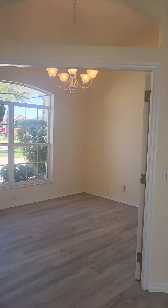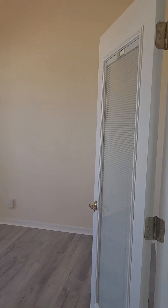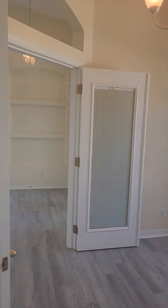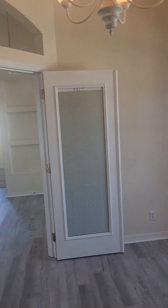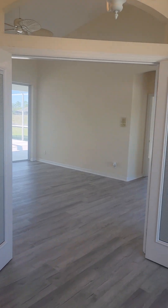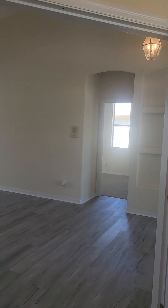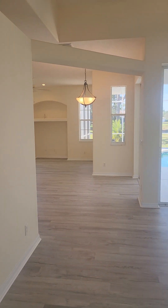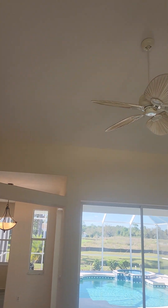So let me cover the den here real quick. Decent sized room, a lot of natural light in this house. French doors look good. Nice tall ceilings.